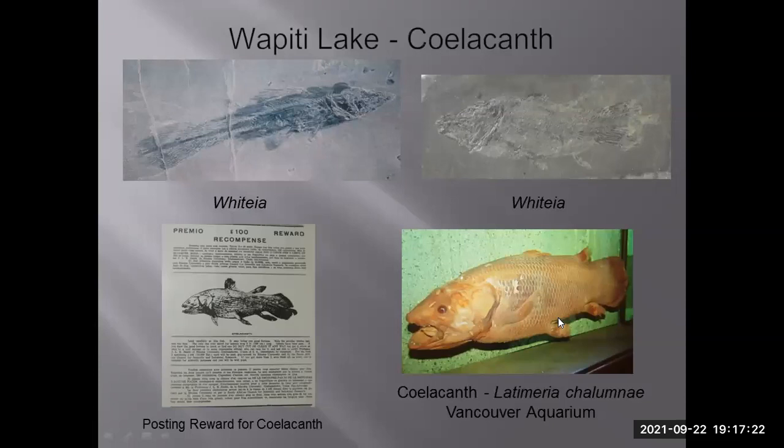Also at Wapiti Lake are coelacanths, easily identified by their tail with a small lobe at the end. Paleontologists noticed that by 65 million years ago, no more fossil coelacanths are found, so they were believed to be extinct — until in 1938 a live coelacanth was caught off South Africa. After the first was found, a reward was posted to acquire a second specimen. Here's that poster, and over here is the coelacanth Latimeria on display at the Vancouver Aquarium.